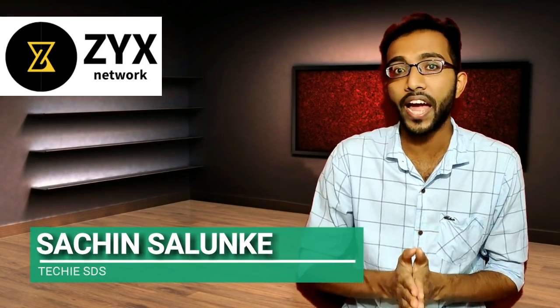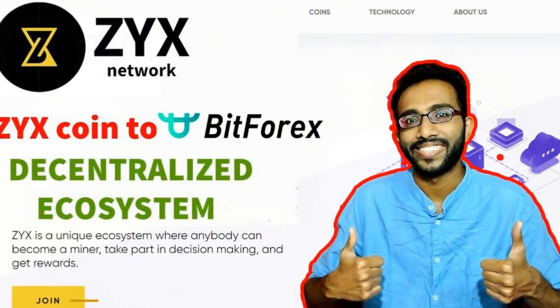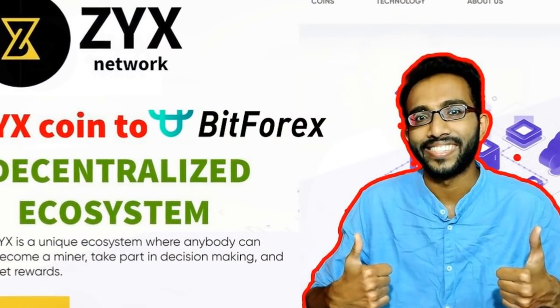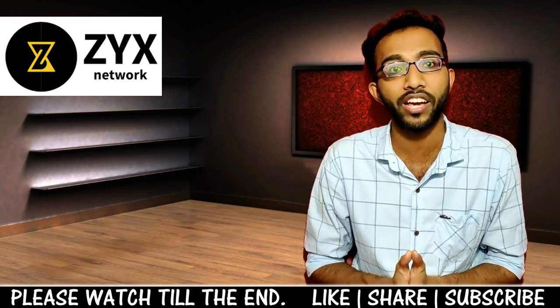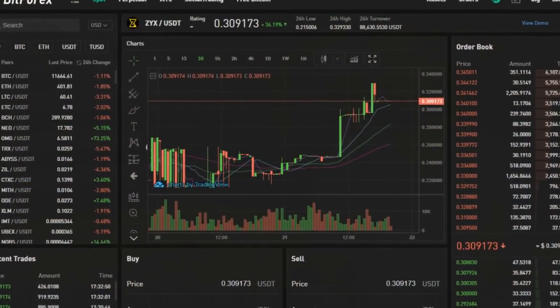Hi guys, welcome back. Hope you're having a good time. If you remember, last month I had posted a video on ZYX coin and its listing on BitForex exchange. This is an update to that video, as a lot of users have benefited from this because the price of ZYX coin has already doubled compared to the price on that day.